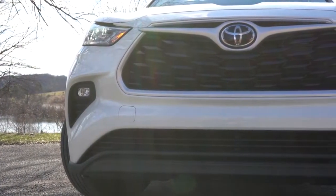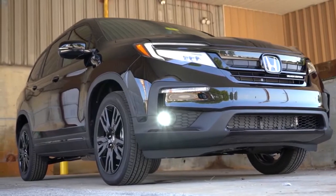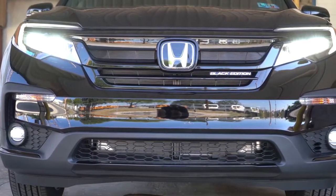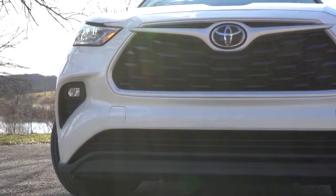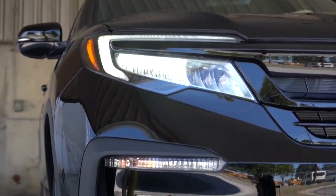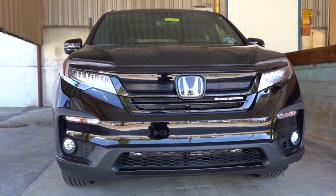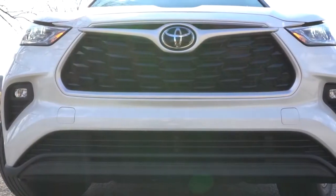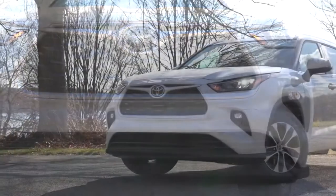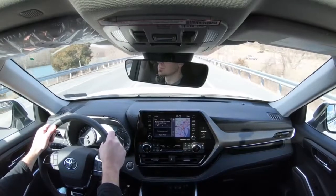Next is safety. Both the 2020 Highlander and 2020 Honda Pilot are IIHS Top Safety Picks, and both received five-star overall ratings from NHTSA. However, the Highlander produced all good scores in IIHS crash worthiness, while the Pilot scored acceptable — not good — on the small overlap front passenger-side crash test. That gives the Highlander the safety win, putting the score at five to three.